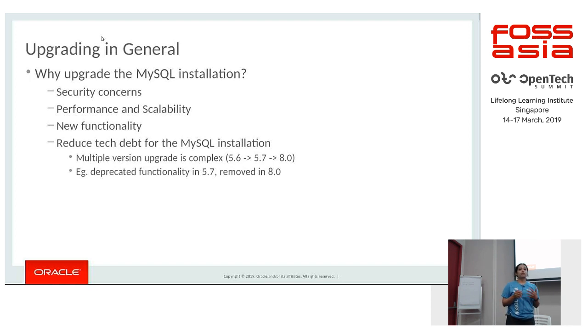Consider you are on 5.6 now and have to upgrade to 8.0. The general guideline is that you have to upgrade to 5.7 and then to 8.0. You would have a lot of deprecated functionality within 5.7 which are then removed in 8.0, meaning a complex upgrade procedure to get onto 8.0.